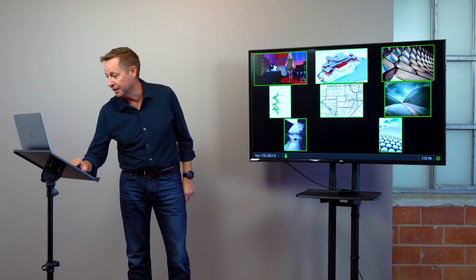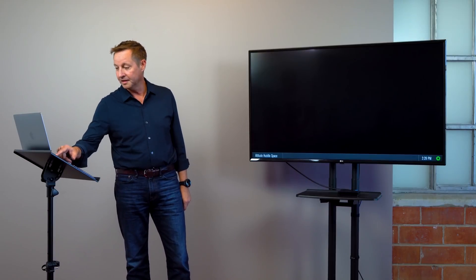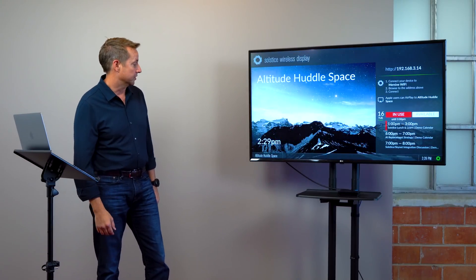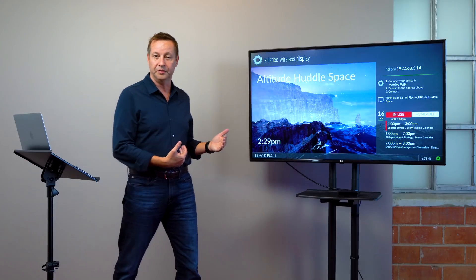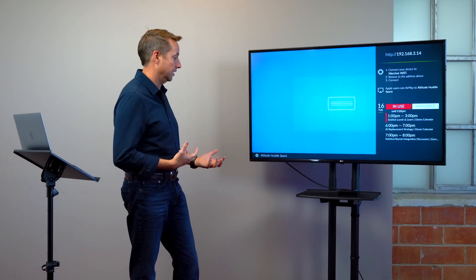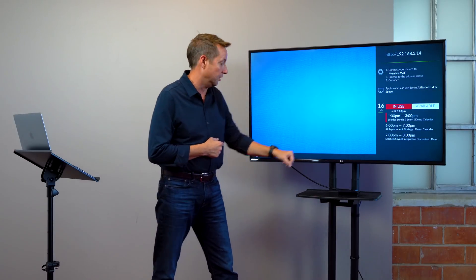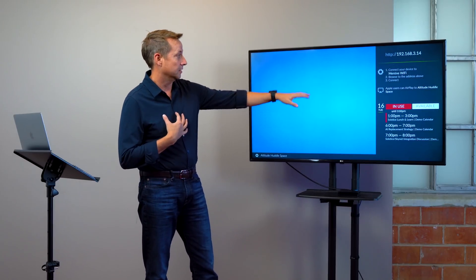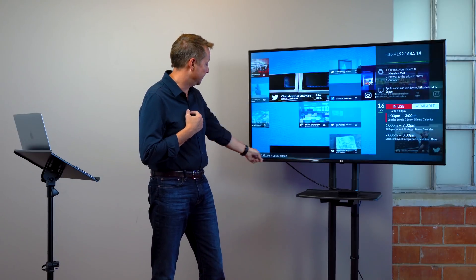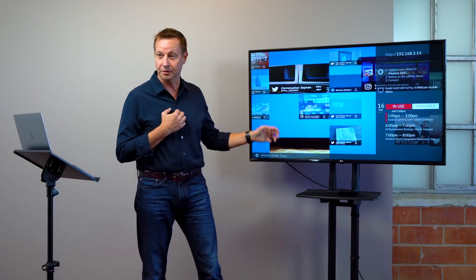If I disconnect from this Solstice display, we've already pointed it at a signage feed. So I've just disconnected, and now what you'll see is after 10 seconds it will fade into what the URL is that we've pointed it to. The Solstice pod now acts as the signage endpoint. You're able to turn on three different options — we'll show you that here in a minute. Different overlays, like connection instructions and signage, the display name. Here we've pointed it at our own social media feed, just a bunch of stuff that's feeding in.